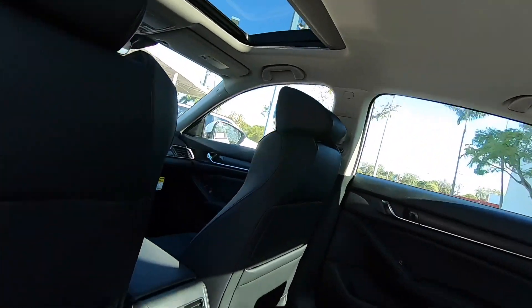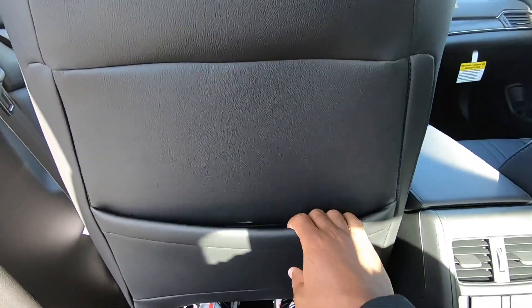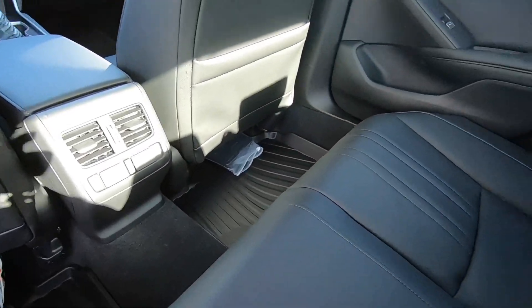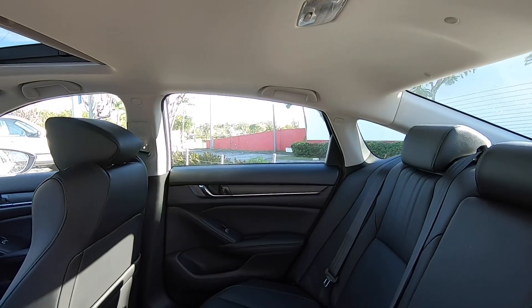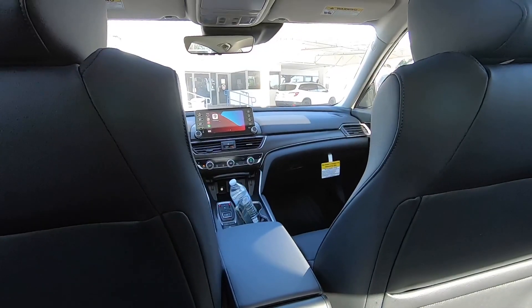Sitting in the back seat of the 2021 Honda Accord EXL Hybrid, Honda says you get 40.4 inches of legroom — the most in the segment. There are two map pockets with rear air vents and two quick-charging USB ports. The floor is not flat, but a middle passenger can sit there. Honda gives you a nice area to rest your elbows with two cup holders. The door sounds solid, and if you go for the Touring trim, Honda throws in heated rear seats. Overall, the back seat is not a bad place to sit.